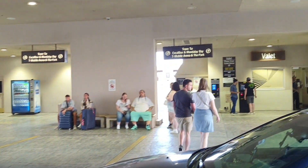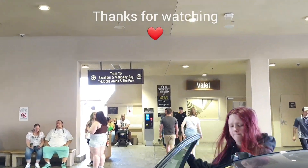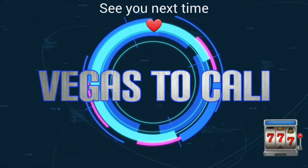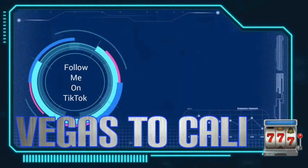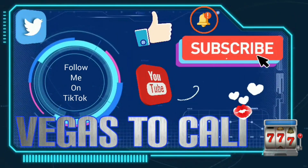And right there is where you go — you walk back there to get on the tram, and that'll take you to Mandalay Bay or Excalibur.